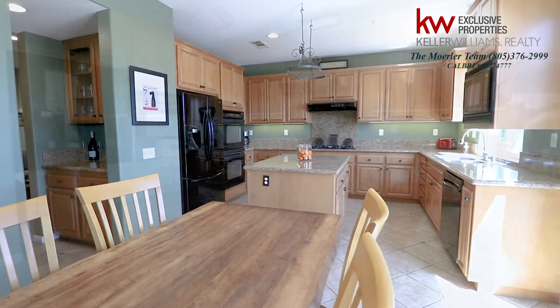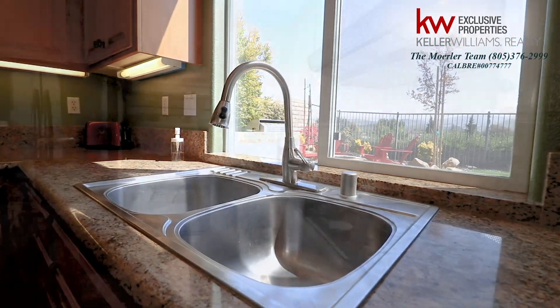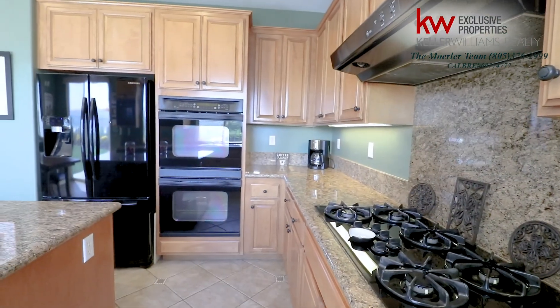As we enter into the kitchen, you will note ample cabinet space, beautiful granite counters, a 5-burner stove, spacious island, and butler's pantry.